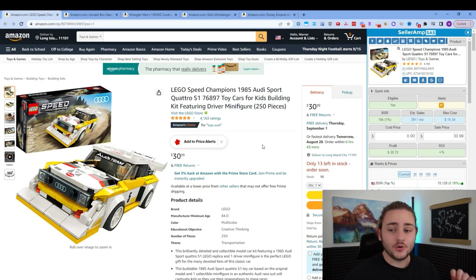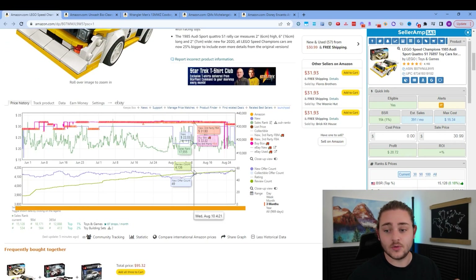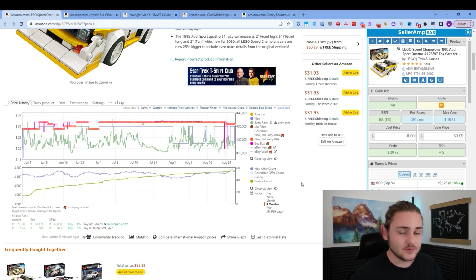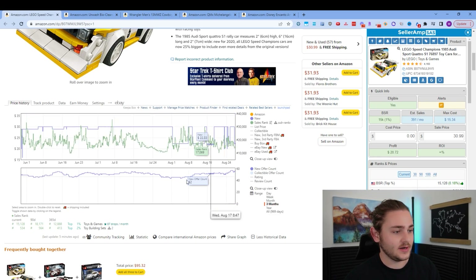I've gone ahead and pulled up an example of a product we can break down here. Keepa is a tool that's going to embed right here on your pages when you're looking on Amazon. If this looks complicated right now, it is pretty complicated, especially as you're just starting. This probably looks like rocket science. So let's go ahead and simplify this — we'll break it down step by step and make it way easier to digest.